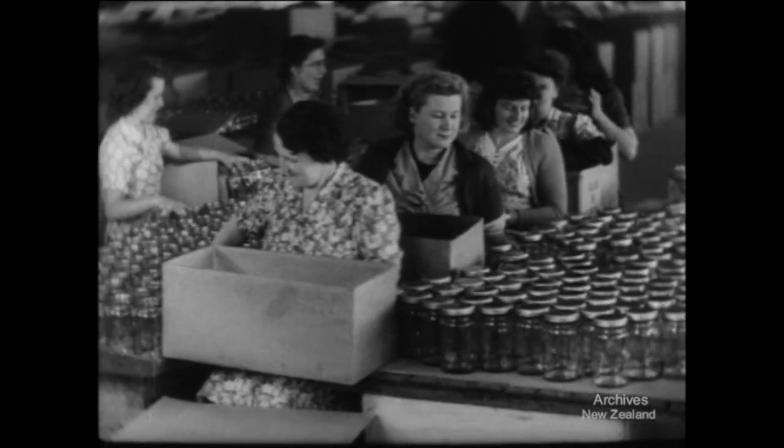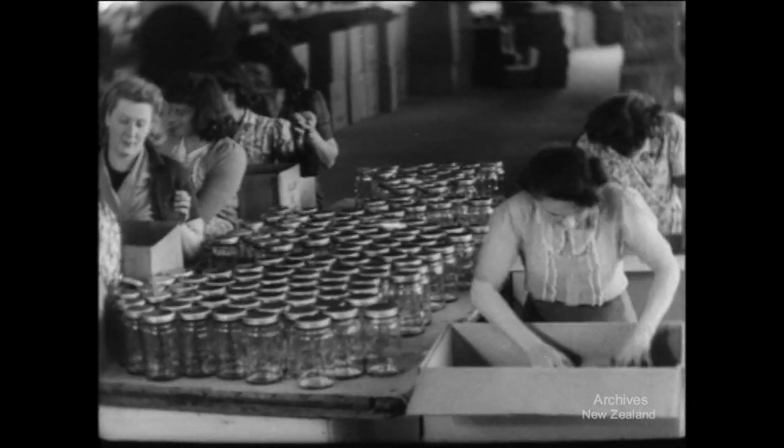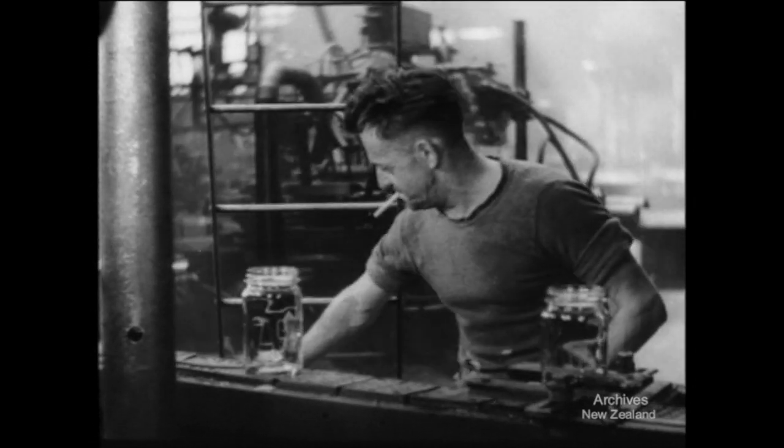Packed in boxes, they go out to preserve summer fruit for winter use in innumerable households. The jars roll out of the ovens.